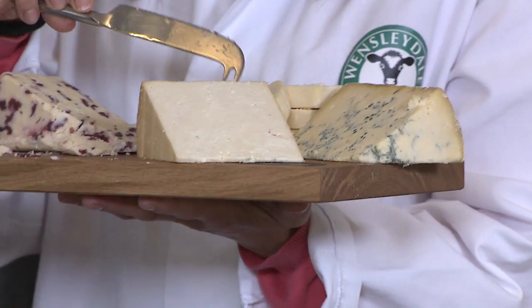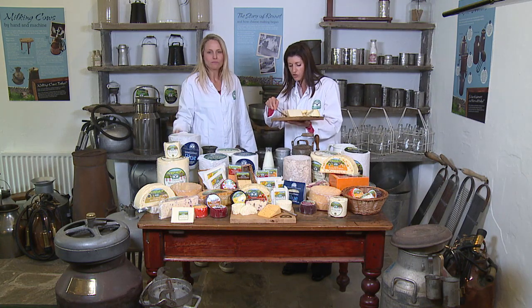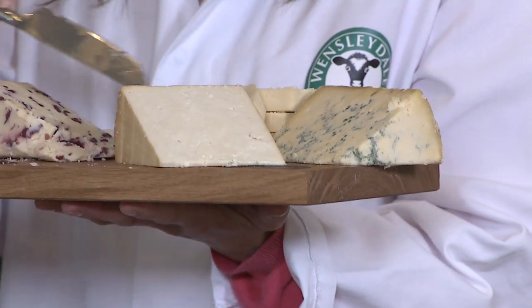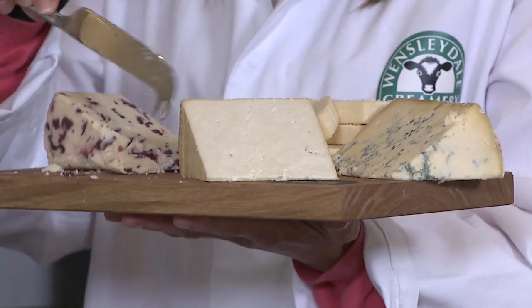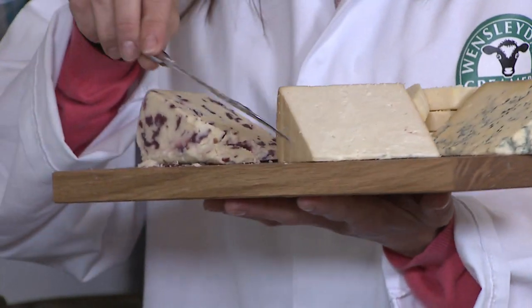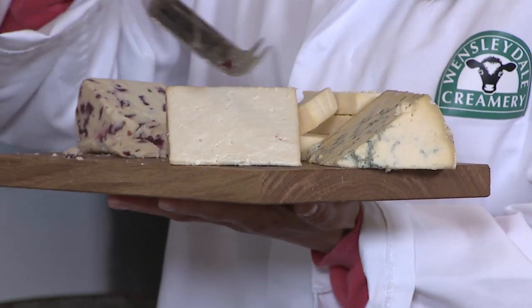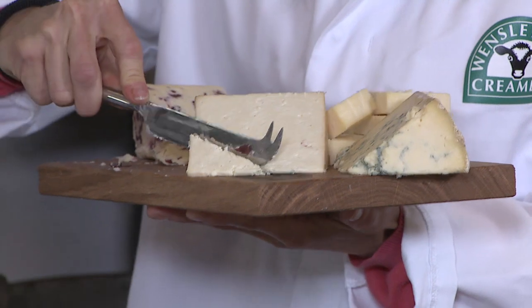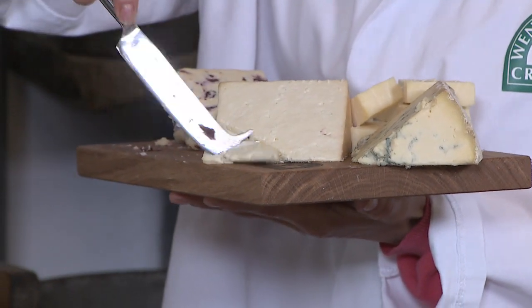Now this cheese here, the third one, is a smoked cheese — this is smoked Yorkshire Wensleydale. You can see that the outside of the rind is a golden beech colour, and that shows that it has been naturally smoked. So the actual rind might have a stronger smoke flavour than the centre of the cheese, but you can see it's still quite crumbly. Fantastic, lovely.